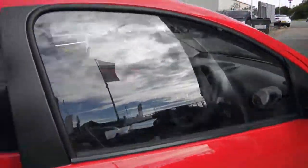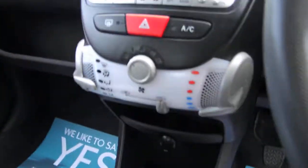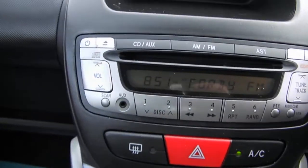We've got remote central locking, electric front windows, power steering, air conditioning, and a radio CD with AUX input.